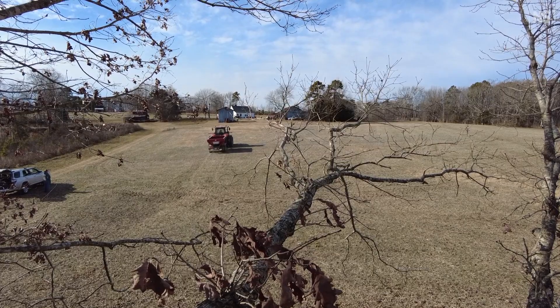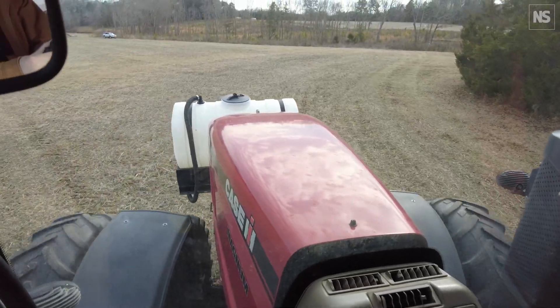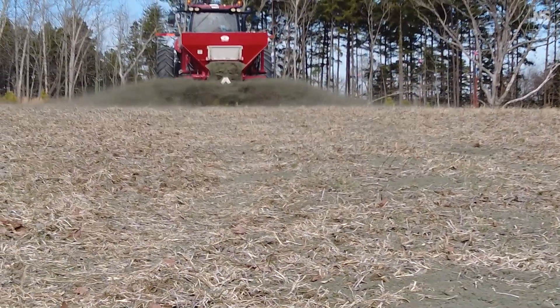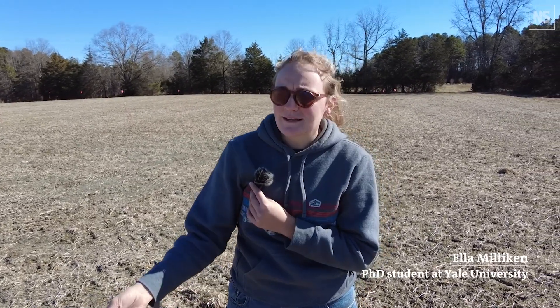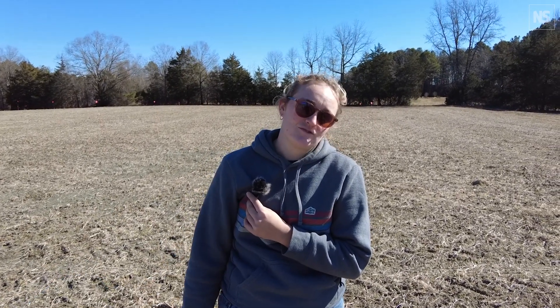We're losing so much farmland across America, and every acre has to produce more. I'm constantly trying to figure out an economical way to increase yield that's going to benefit for years to come. Farming is inherently going to pull resources out of your system — when you apply something, a plant will take it up, and you're transporting that plant hundreds of miles away, so you're always going to have a loss from your system.